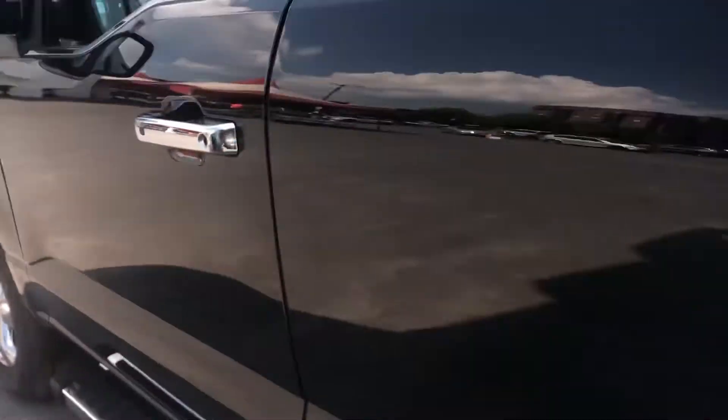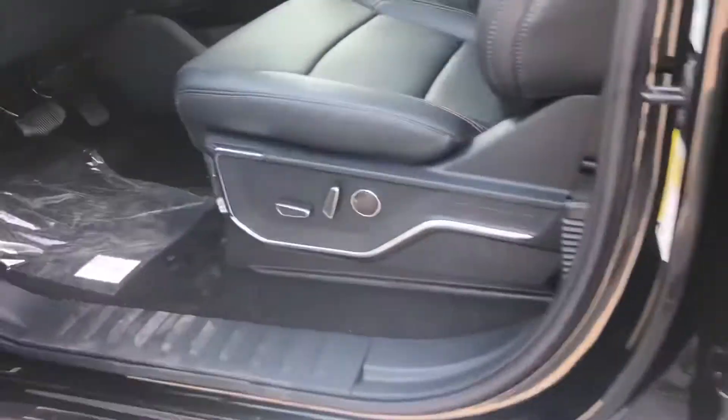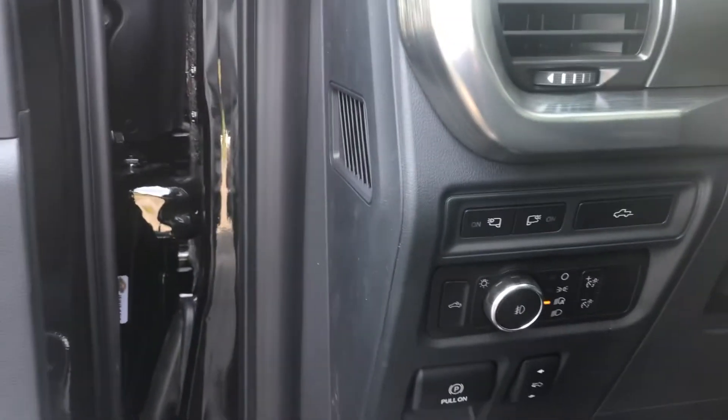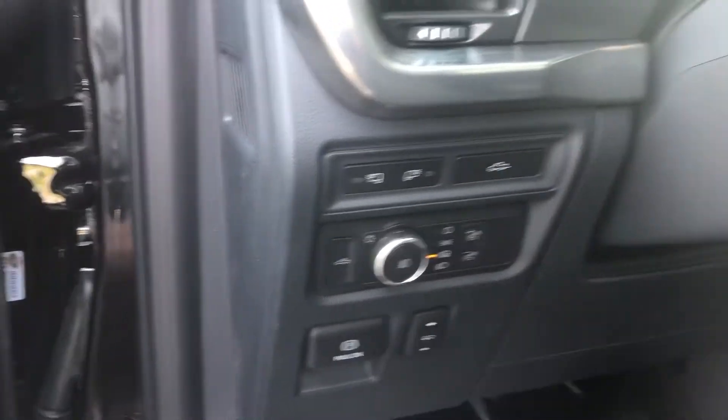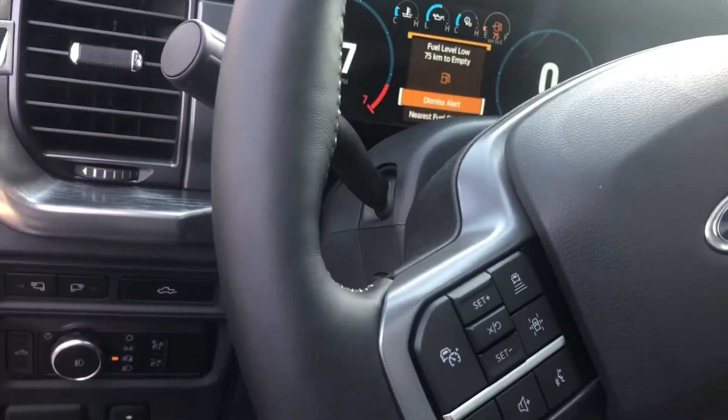Going to the front now. It's got the blind spot indicating mirrors — those are what those two little car icons are, if you can see it clearly. And also, as I mentioned, you don't need a key to get in. It's got power seats, memory seats, heated seats, cooled seats, and adjustable pedals.